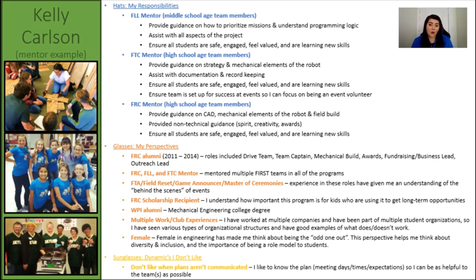Those experiences and working with my own mentors helped me better understand how to mentor a new team. Another big glasses for me was that I was a FIRST Scholarship award recipient, and I know that a lot of my success in high school was tied to having great mentors that I could look up to and rely on. That was something I valued and shaped a lot of the decisions I would make. My college education, clubs from high school and college, and work experiences and background also shaped my opinions in areas of expertise. My sunglasses as a mentor is when plans aren't communicated. I like being kept in the loop so I can be as helpful to the team as possible, while still being able to perform all of my outside mentoring responsibilities.